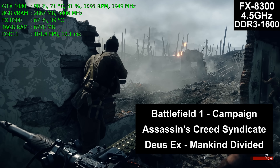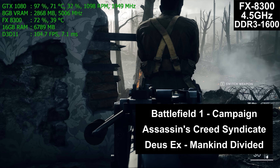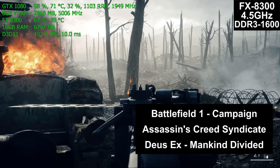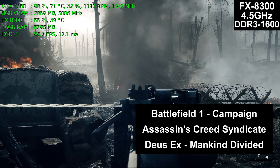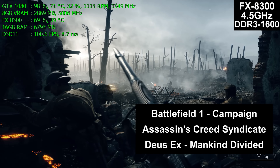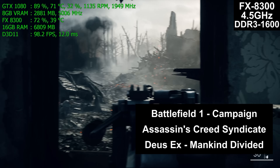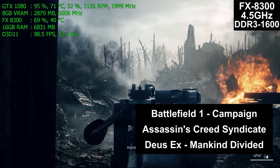Three different games are being tested today: Battlefield 1 Campaign Mode, Assassin's Creed Syndicate, and Mankind Divided. An upcoming video will test Battlefield 1 Multiplayer. Campaign mode was used here because it's quicker to record, while multiplayer battles take longer to get a good benchmark run.